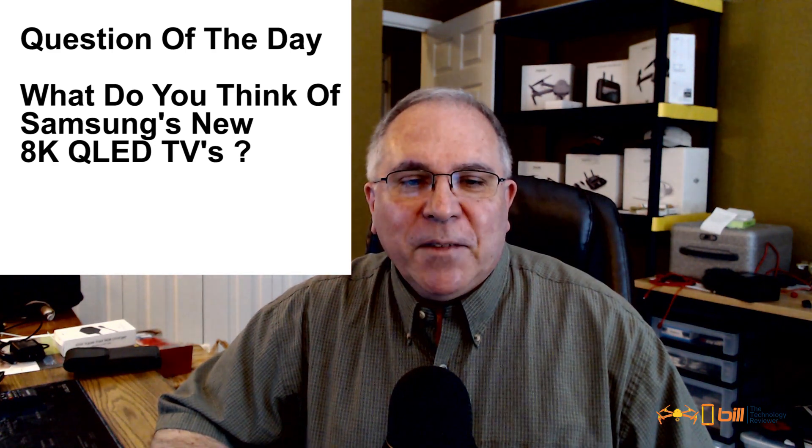Question of the day: what do you think of Samsung's new QLED 8K television? Let me know in the comments section below. Thanks so much for watching, and remember, it's a great day for technology.